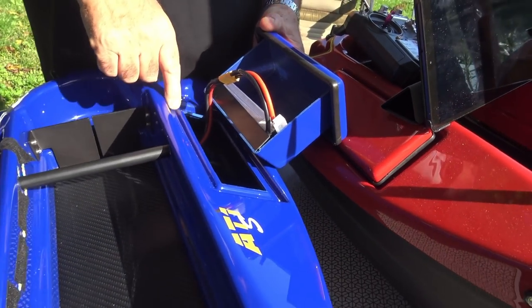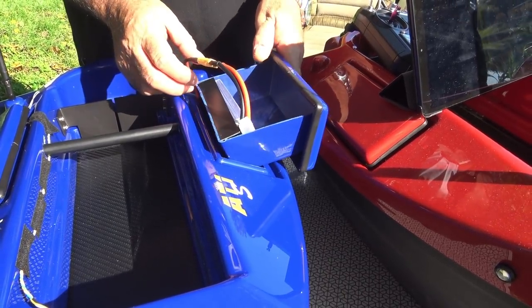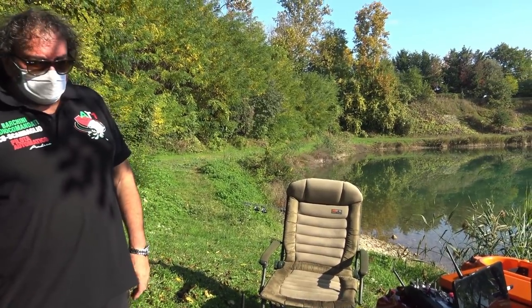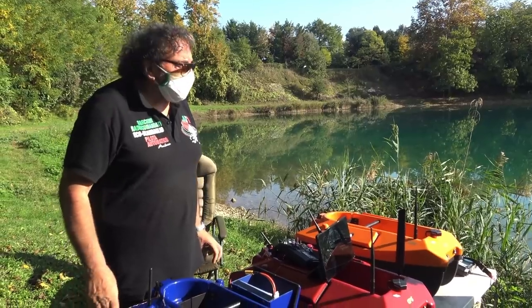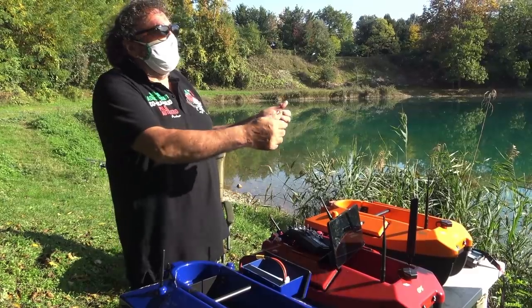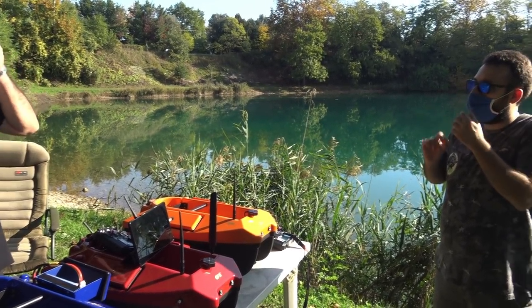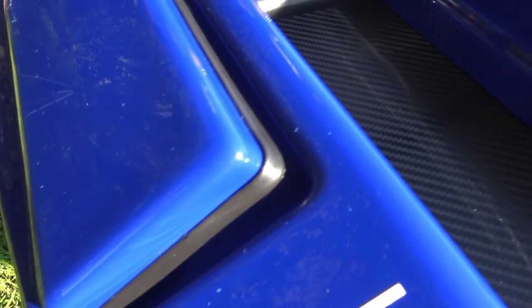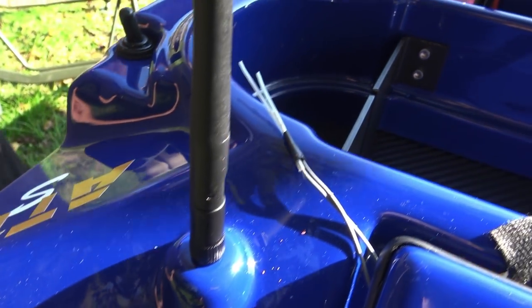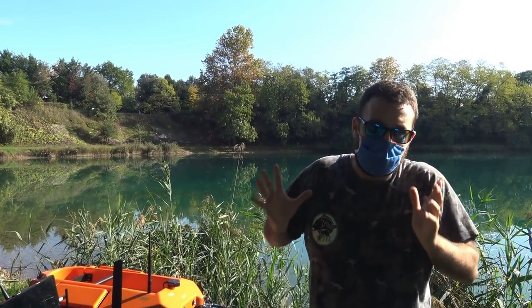Guardate il dettaglio dello sportello del vano batterie, con la sua guarnizione anti-pioggia. Durante la pioggia si può usare il barchino? Sì, l'unico problema è il telecomando che bisogna tenere asciutto sotto un riparo. Il barchino non ha nessun problema, perché qui c'è un interruttore stagno con due guarnizioni. Ovviamente se viene giù la grandine è meglio stare a casa. L'unico problema rimane il radiocomando: va tenuto asciutto e non deve prendere acqua.